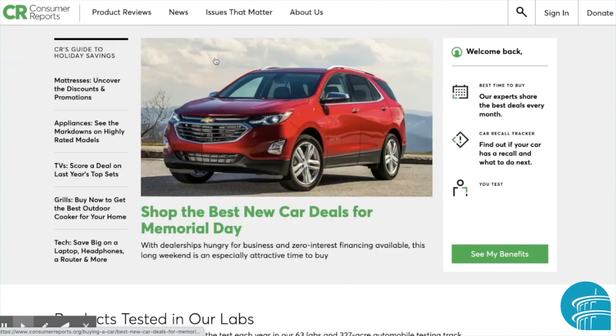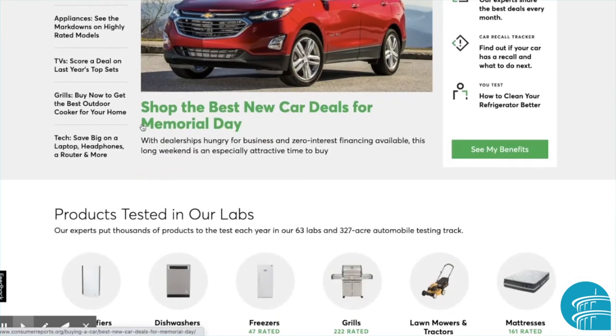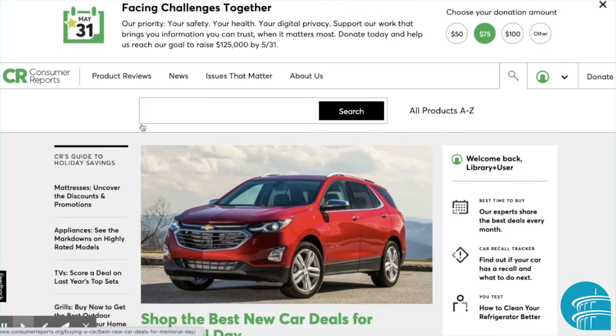Once you're on the homepage, you can browse or search for a product you're looking to purchase. You can also read news stories and learn about current trends and issues affecting the consumer landscape.